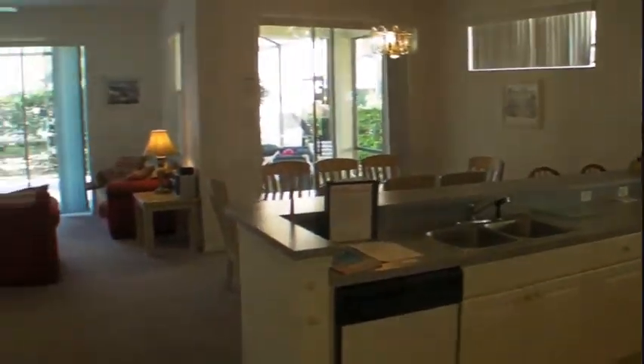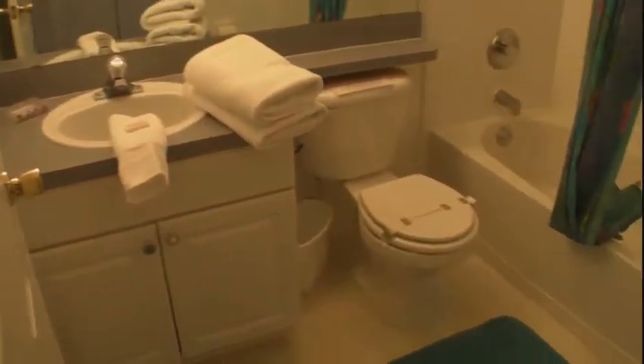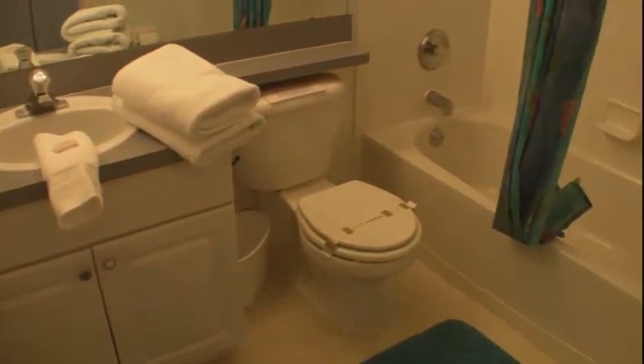Also located just off the kitchen is another hallway, which leads us to, on the left, the laundry area with electric washer and dryer. And on the right, the guest bathroom with linoleum floors, single vanity, and a tub and shower.